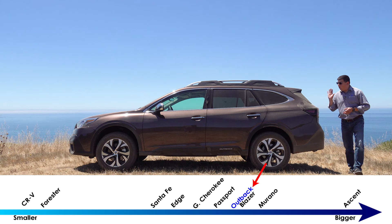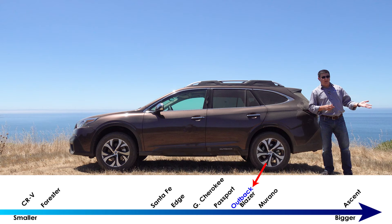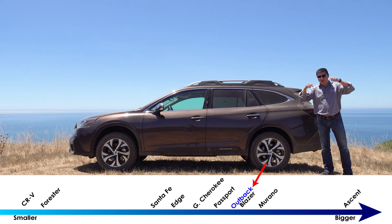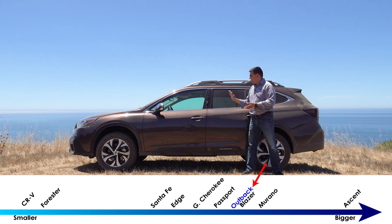The Outback has grown a little bit for this generation — it's now 191.3 inches long, making it on the long side of the comparative segment. That brings us to what the Outback is. Some people want to call this a crossover, some an SUV, some a station wagon. To me, this is a lifted off-road station wagon, because forward from the B-pillar it is identical to the all-new 2020 Subaru Legacy.